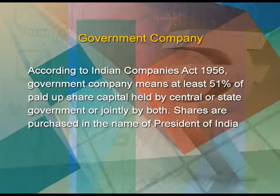What is a government company? According to the Indian Companies Act 1956, a government company means at least 51 percent of paid-up capital held by the central or state government, or jointly by both. Shares are purchased in the name of the President of India.